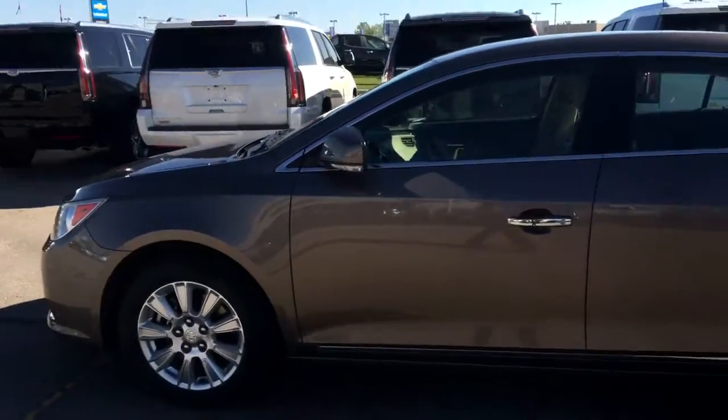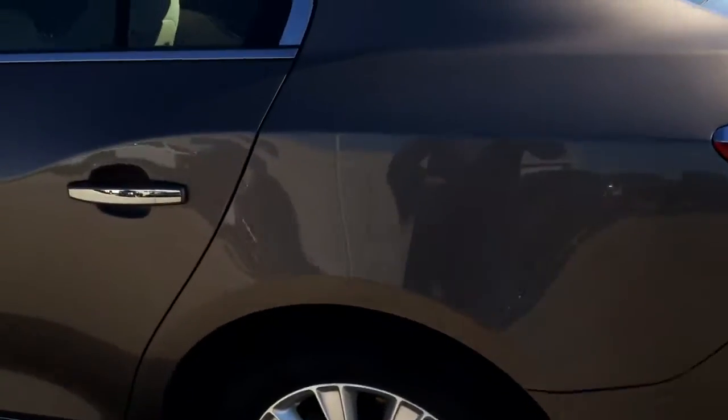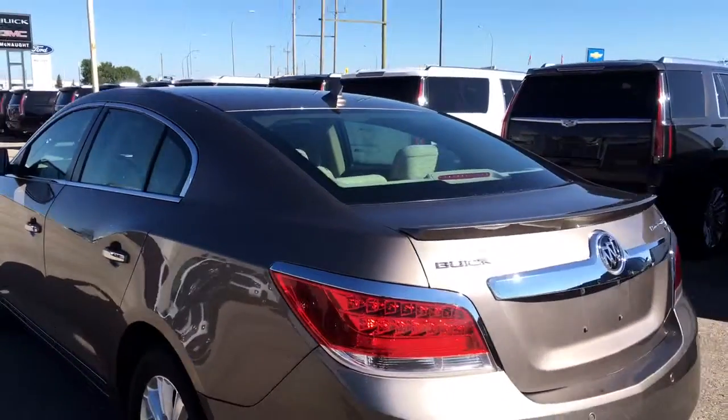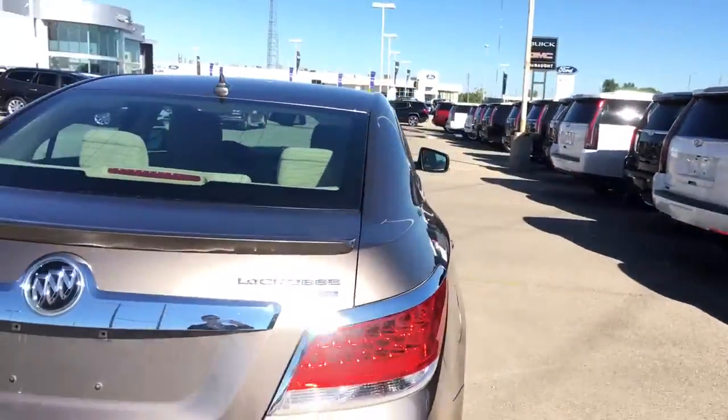Very well kept, nice chrome accents, nice big alloy rims with lots of tread left on the tires. This mocha color looks phenomenal as well. Rear backup sensors and front sensors I believe.